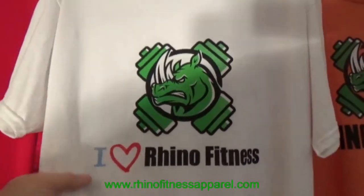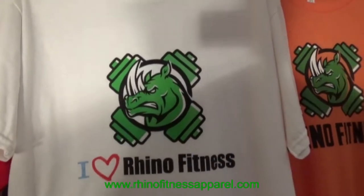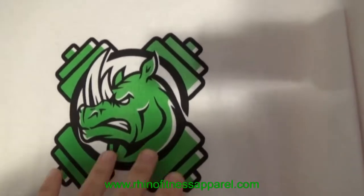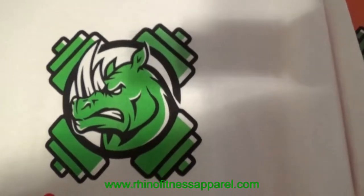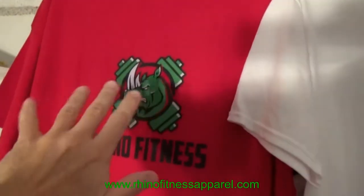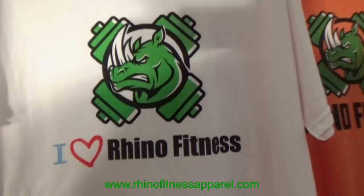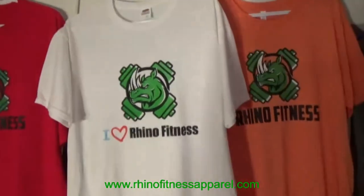We have two colors of this promo shirt: white and black. This is a large t-shirt with a high-quality ink transfer press — same logo as the other t-shirt, but the difference is the red shirt uses a full color heat transfer while this one uses an ink transfer. That's what we offer on our clothes on our website — the 'I Love Rhino Fitness' promo item.